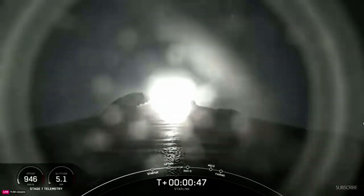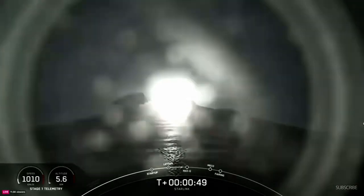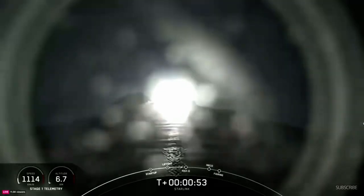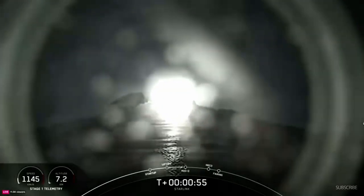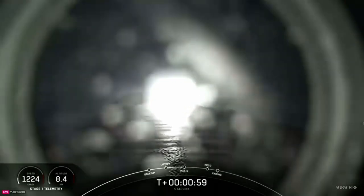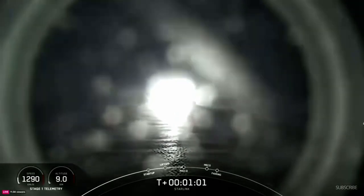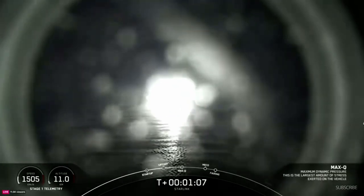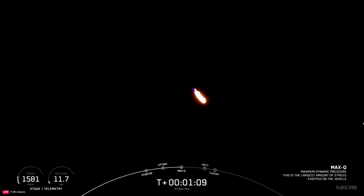Power and telemetry nominal. Max-Q is the largest amount of stresses that the vehicle sees on ascent, so we do slow the vehicle down just a little bit in preparation for passing through Max-Q. That should be coming up here in just under 10 seconds. Max-Q. We have passed through Max-Q.